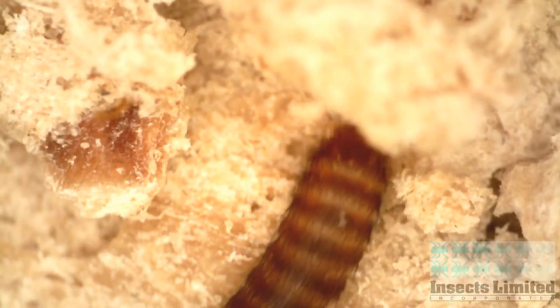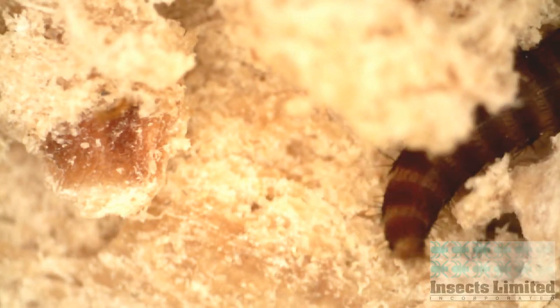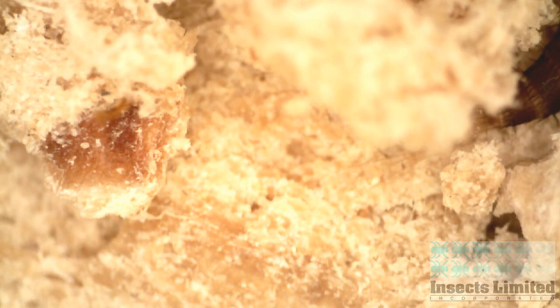They actively swish around their long tail hairs as a defense mechanism against other carpet beetle larvae or insect predators.